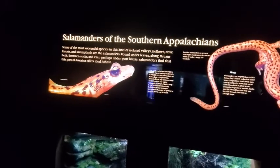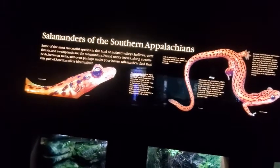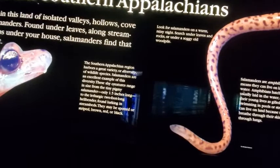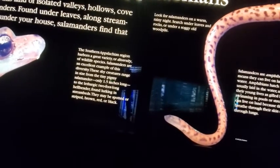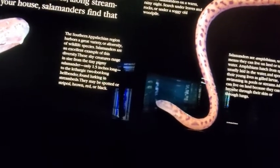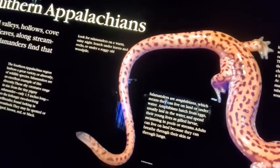Salamanders of the Southern Appalachians: some of the most successful species in this land of isolated valleys, hollows, cove forests, and swamplands are the salamanders. Found under leaves, along stream beds, between rocks, and even perhaps under your house, salamanders find that this part of America offers ideal habitat. The southern Appalachian region harbors a great diversity of wildlife species, and salamanders are an excellent example. These shy creatures range in size from the tiny pygmy salamander at only one and a half inches long to the two-foot-long hellbender found lurking in stream beds. Look for salamanders on a warm rainy night under leaves and rocks or under a soggy old woodpile.